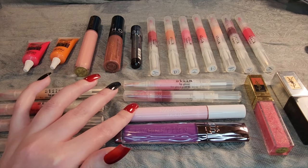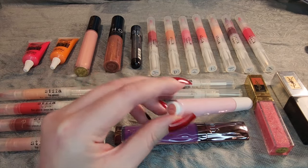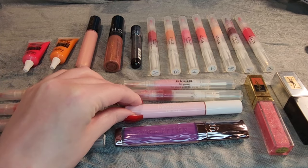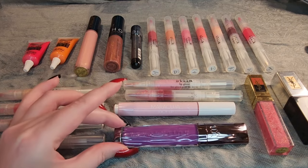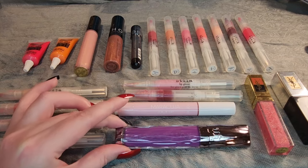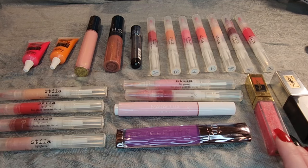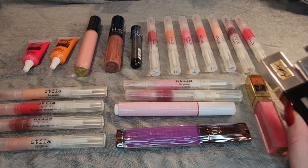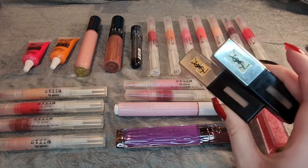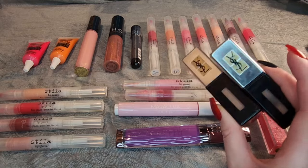This is the Tarte Maracuja Juicy Balm in the shade Bloom. I don't actually have that written down on my tracker because I only have one of these, so I should probably write down the shade. This is the Urban Decay Revolution Lip Gloss in the shade Bittersweet — another bright purple lip gloss that I barely use. Over here I have the Yves Saint Laurent Golden Gloss in the shade 40, and I have two of the Beauty Plump Up plumping lip glosses. This one has a lot of use on it, so I'm hoping to get these out of my collection this year or next.